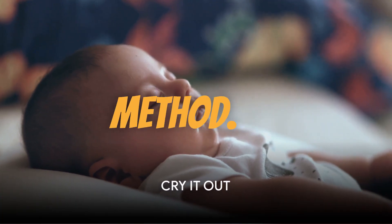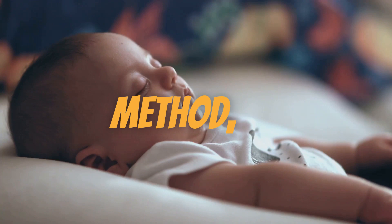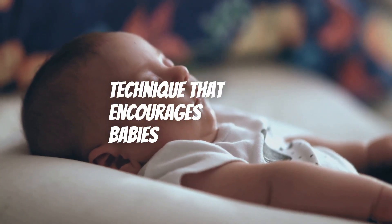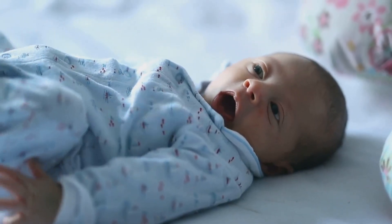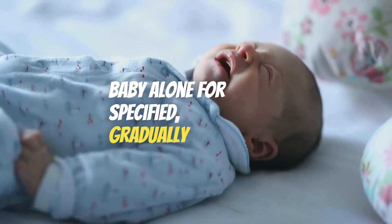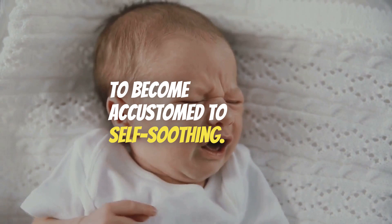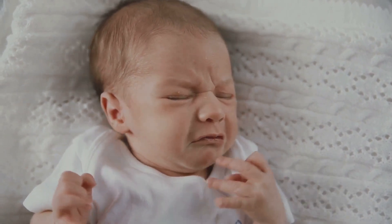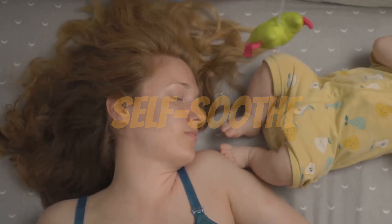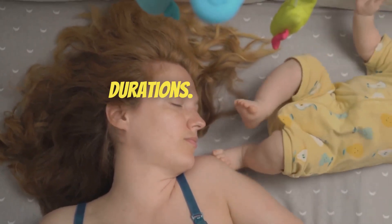First up, let's uncover the cry it out method. Originating from the early 20th century, the cry it out method, also known as ferberization, is a sleep training technique that encourages babies to self-soothe and fall asleep on their own. It involves leaving your baby alone for specified, gradually increasing periods to allow them to become accustomed to self-soothing. One of the main benefits is the development of self-soothing skills, and babies who can self-soothe have a higher chance of sleeping through the night, leading to longer sleep durations.